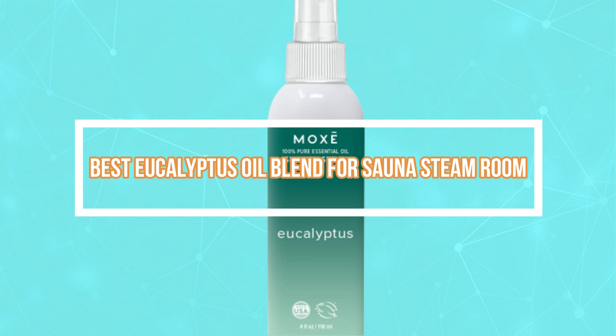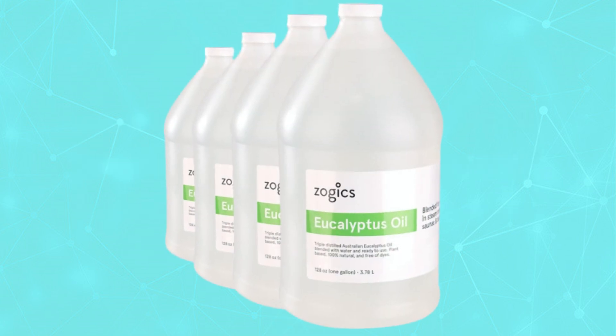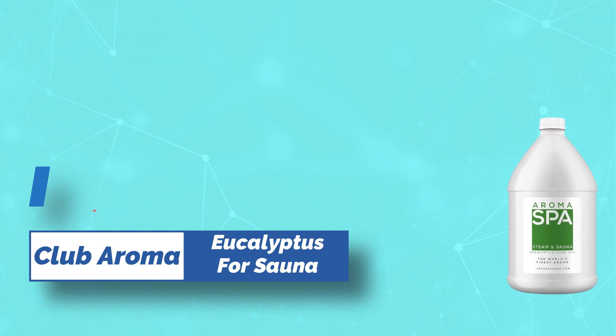Best eucalyptus oil blend for sauna steam room. Number one: Club Aroma eucalyptus for sauna.